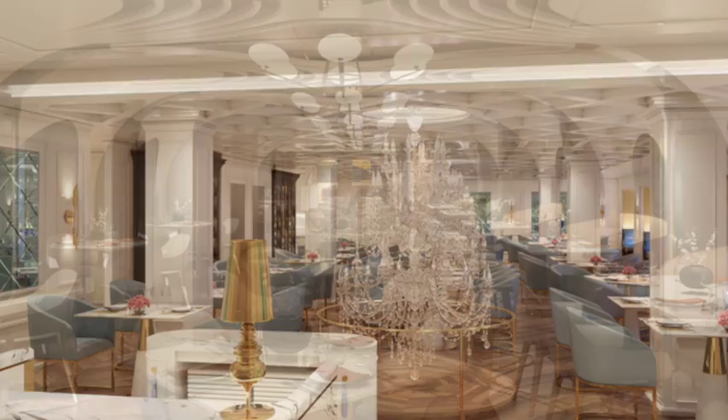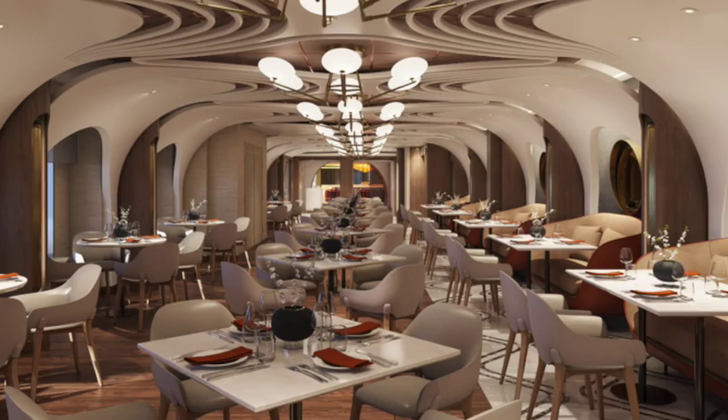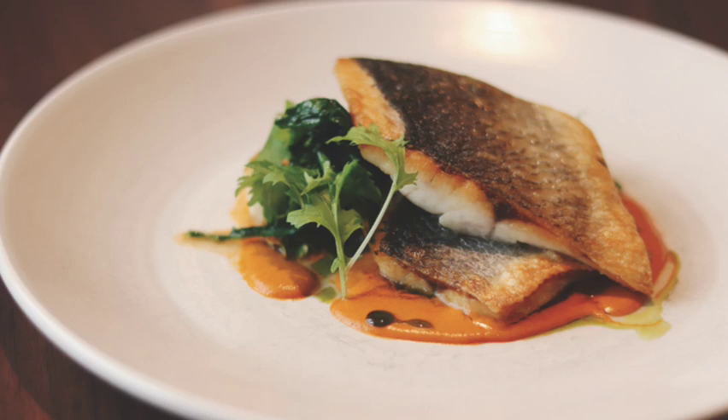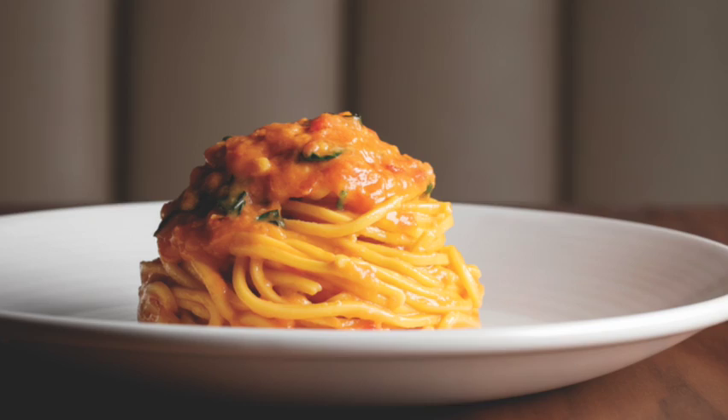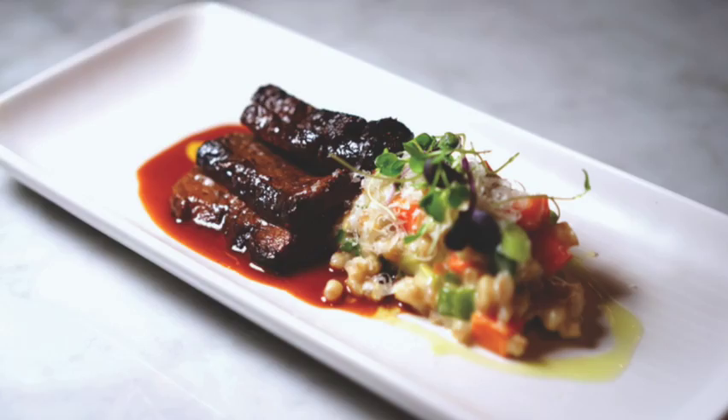Ananda by Scarpetta is the Italian fine dining option on board. If you're familiar with Scarpetta, the award-winning land-based restaurants, you can probably guess that Ananda by Scarpetta is going to be an amazing, elegant dining experience. Great Italian food like Branzino, spaghetti with tomato and basil, and delicious appetizers like the short ribs, and so much more. If you like Italian food, I think you're going to love this.